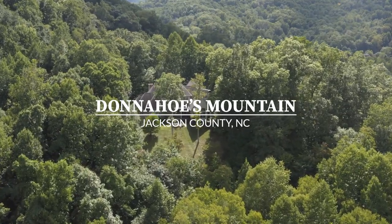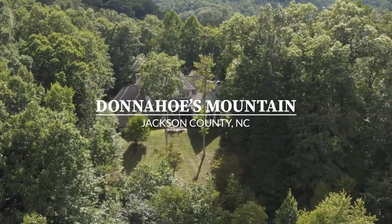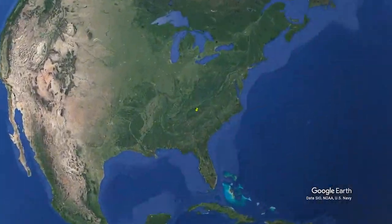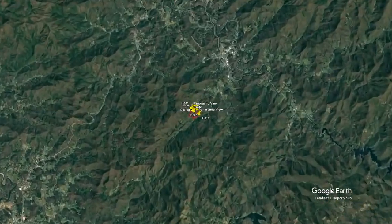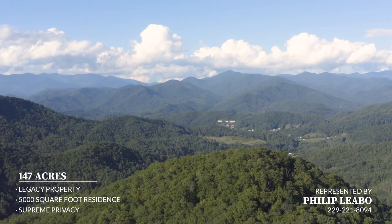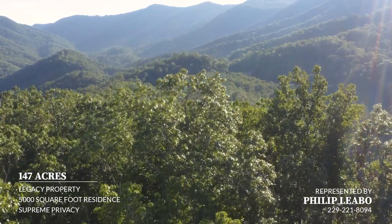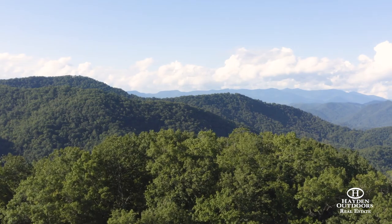Hayden Outdoors is proud to present Donahoe's Mountain, a signature North Carolina offering located in Jackson County, North Carolina. Donahoe's Mountain is a strategically set mountain masterpiece made up of 147 acres located just six miles southwest of Cullowee, North Carolina along the headwaters of Presley Creek. This pristine location has been stewarded by the family for over two decades with elevations ranging from 2,600 to 3,450 feet at the highest ridge.